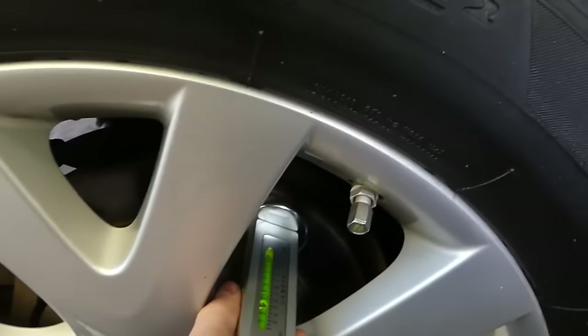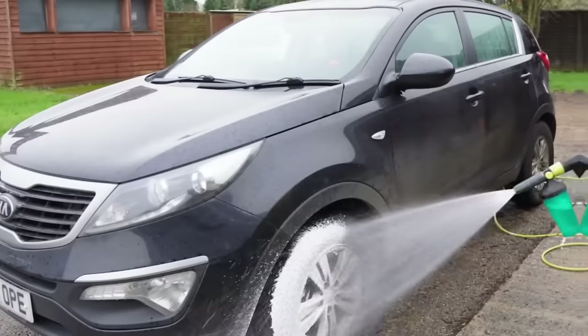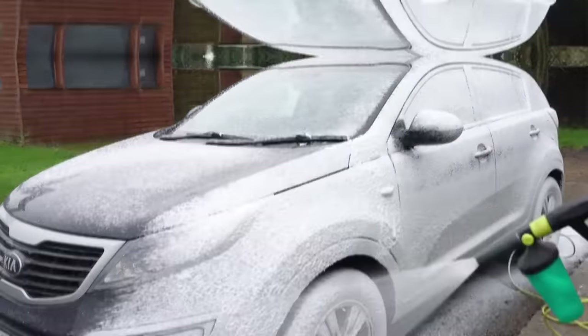Greetings GearHeads, today I'm going to show you some really cool car gadgets from Amazon. We'll test them out and see if they're useful to help with a fancy driving experience. Without further ado, let's dive in.